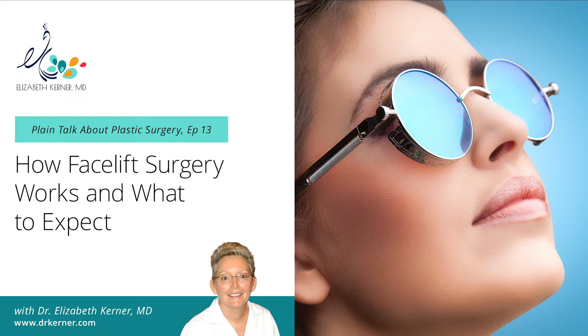A real facelift incision goes from up in the temporal hair or under the sideburn, depending on your hair pattern, swoops long in front of the ear, behind the bump, around the lobule, and then into the crease behind the ear. A full facelift can be done several different ways. I like to do what is called a SMAS flap or plication. The SMAS tissue — the superficial muscular aponeurotic system — is a fibrous layer on top of the parotid gland. It extends down over the jawline into the neck, becoming the platysma muscle, and this is the tissue we use to reposition all the rest of the tissues in your midface.